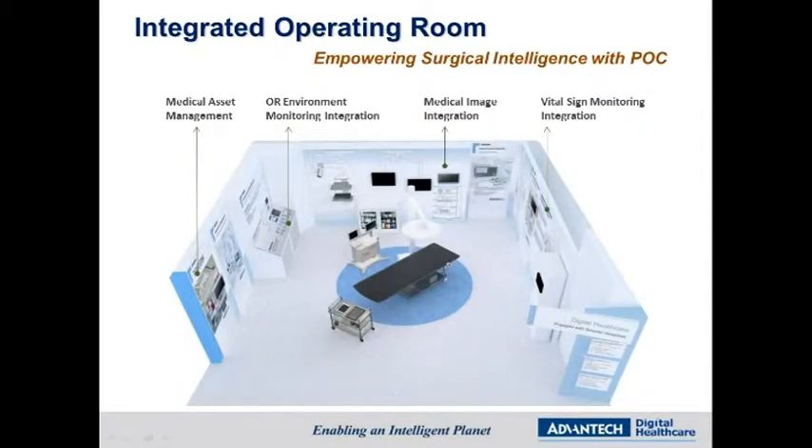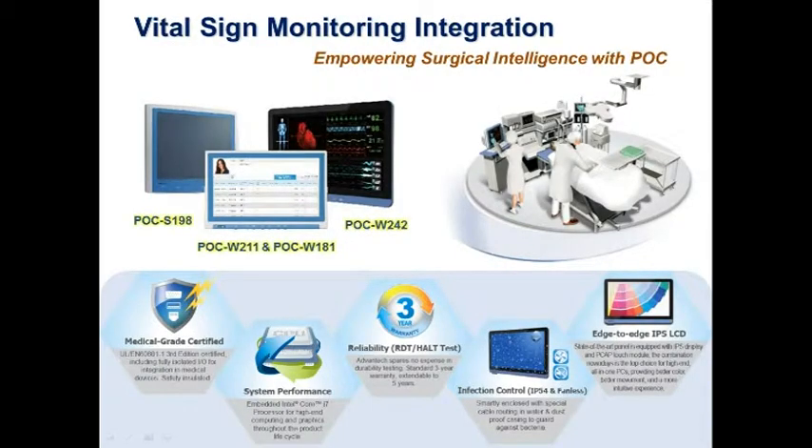Built around medical-grade computers, Advantech Point of Care terminals are made to meet the toughest standards in the most critical medical environments, such as the OR and ICU. Our POC terminals assist doctors in making accurate clinical decisions, help nurses keep track of medical instruments, and allow technicians to maintain a suitable hospital environment. They are fanless with IP54-rated enclosures to protect against splashes, and offer a wide range of optional features such as RFID, smart card reader, and Bluetooth to enhance system communications.